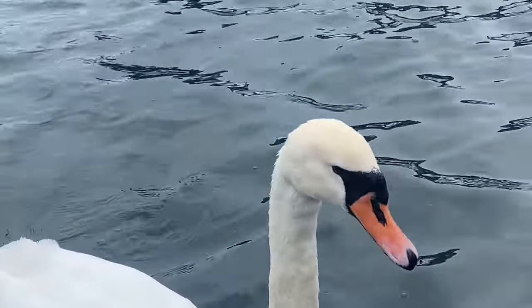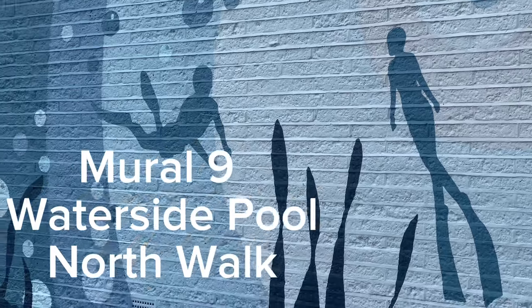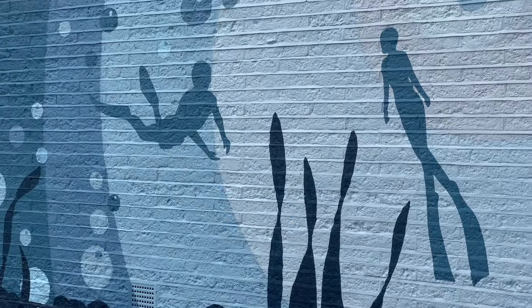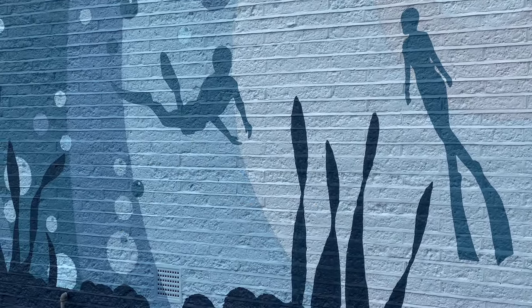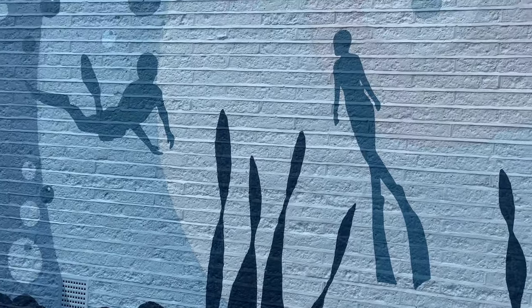Then we found the Waterside Pool, North Walk, which was mural nine. This is a collaboration by Emma and Holly of Community Murals — this piece intricately weaves together themes of water and swimming.